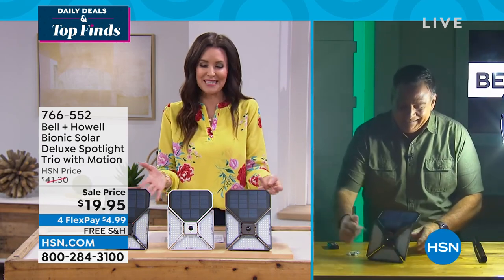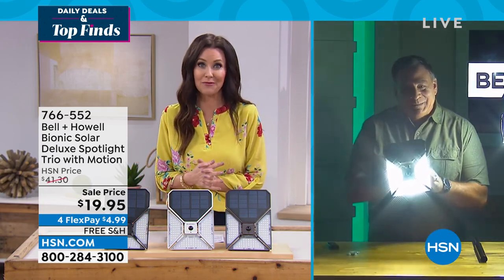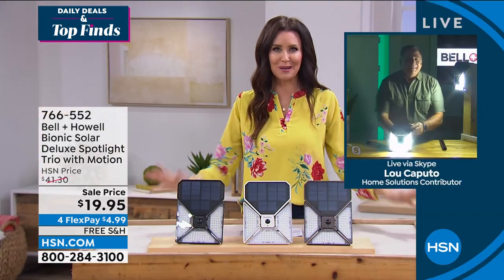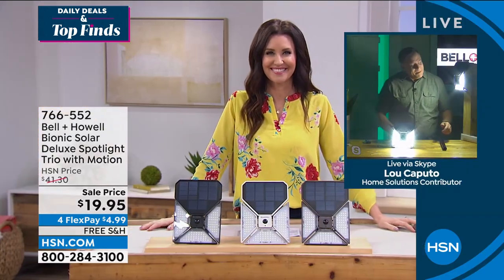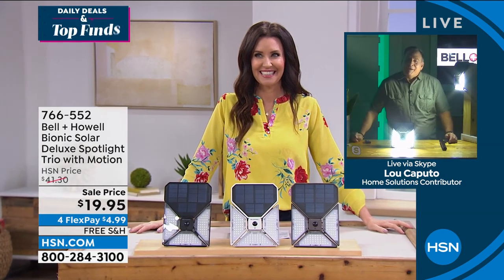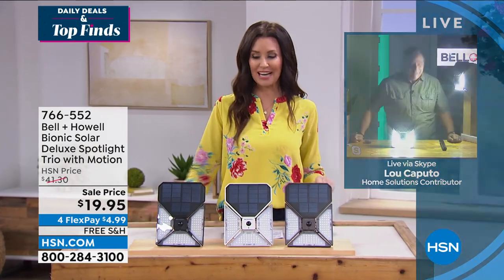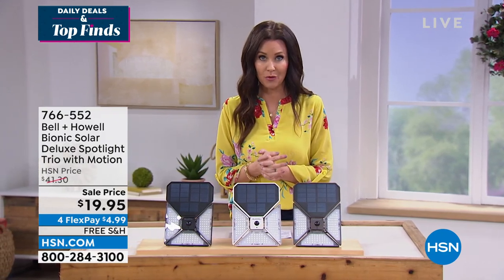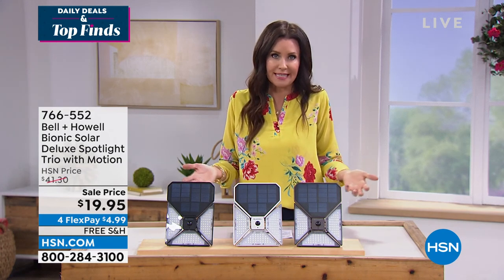We need light, of course, and what a beautiful and inexpensive way to do that. Thank you so much — this is a huge winner. Already thousands of these have been spoken for. We just introduced them last night and they're already at the lowest price you could find anywhere.